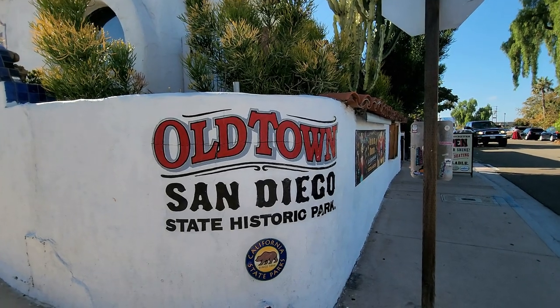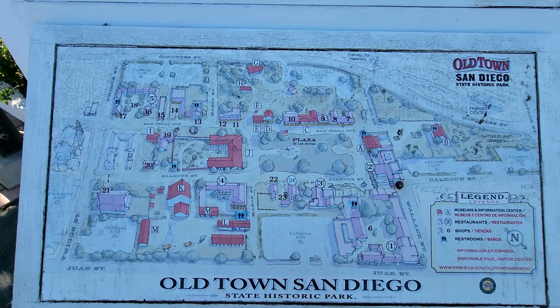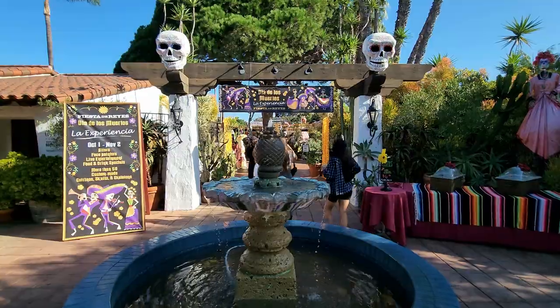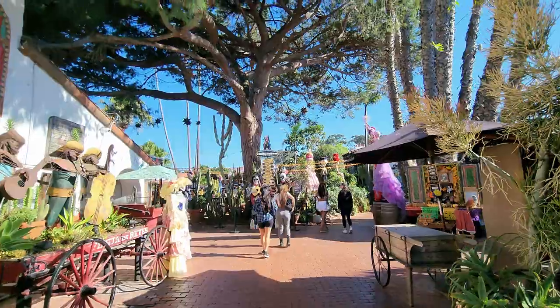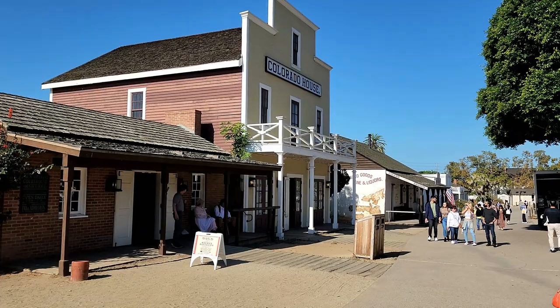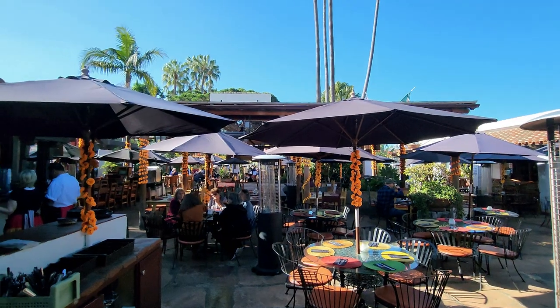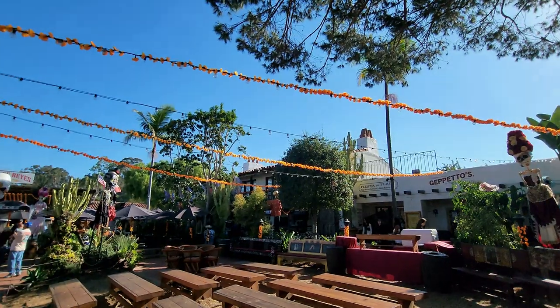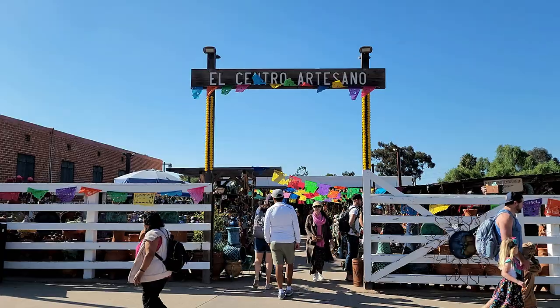We are at our next stop: Old Town, San Diego. It's actually considered a state historic park. Old Town is free to visit, but we did end up paying $15 for parking — just keep that in mind. Old Town San Diego is so unique. It features Mexican heritage, preserved historic buildings from the 19th century, tons of wonderful Mexican culture shops, and a variety of restaurants. We ended up walking around this area for roughly an hour, just admiring all the historic beauty. If you love to shop, you could definitely spend way more time here. Old Town is amazing — it has all the Mexico-Spanish feels you could ask for. It's definitely worth checking out.